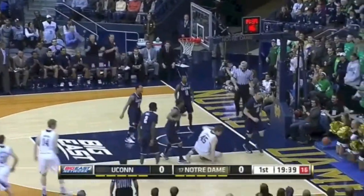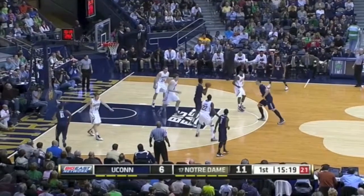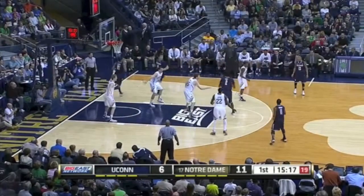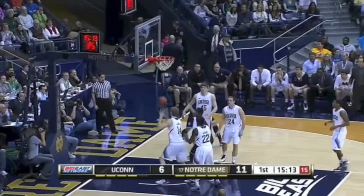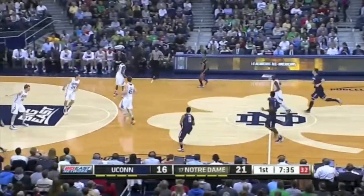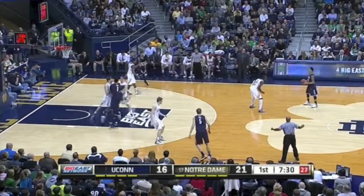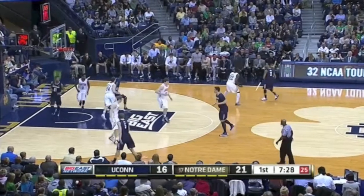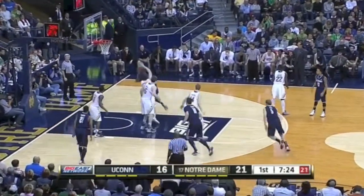Down low, Cooley fights it up — block there by Olander, goes out of bounds, and we'll go to UConn. The lefty Olander for two. Did a great job of getting in the lane, but you got to finish that one inside. This is an opportunity now with Enos Wolf out of the game. They have to go to Cooley on the inside because of the depth UConn needs, and now Jack Cooley can have his way on the interior.